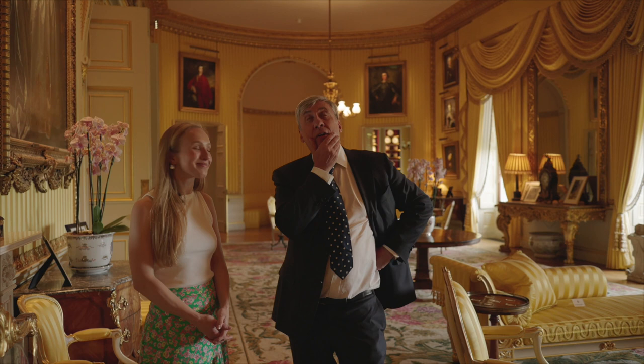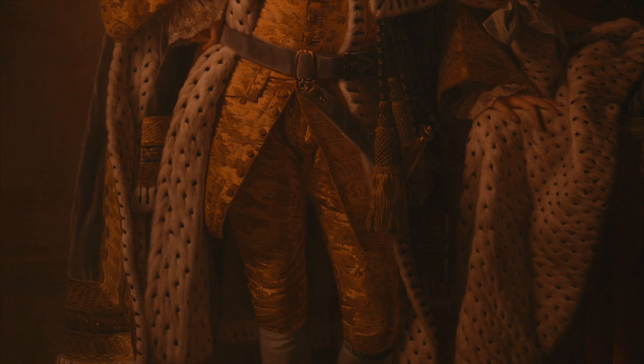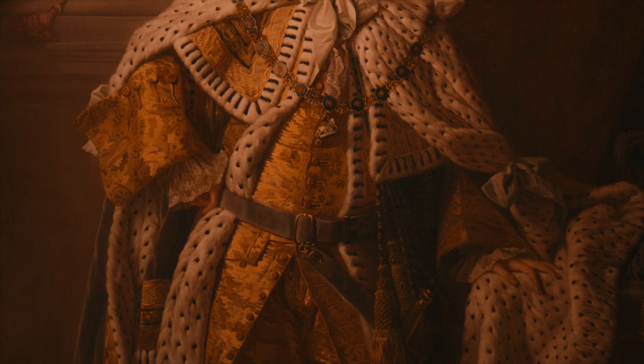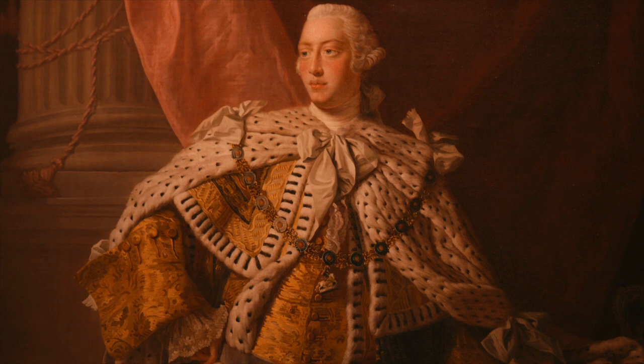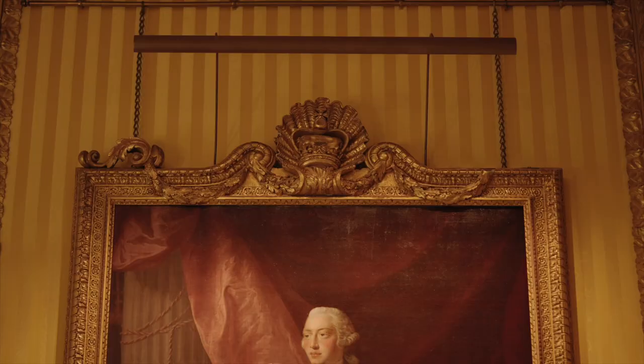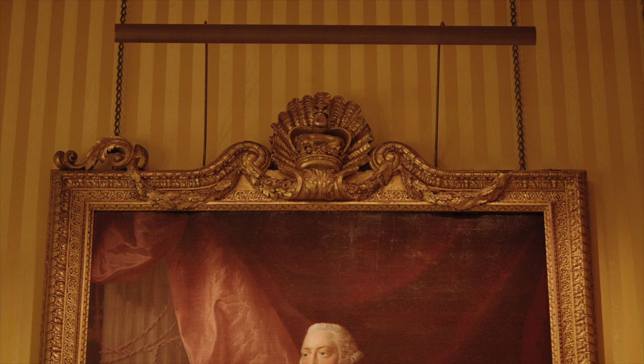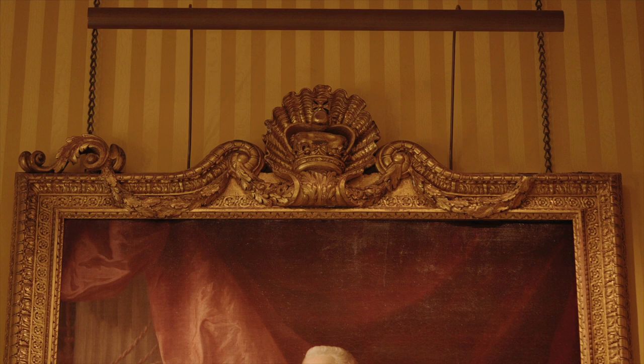You were telling me a story about some of the details on the frames. This portrait would have sat in the family's London residence, Richmond House, in the 18th century. But there was a dreadful fire. This portrait, along with all the other royal portraits, were taken out of the house and rescued. As they were yanked off the walls, bits of the gilding came off. They were put into the Duke of York's barge to save them from the fire.